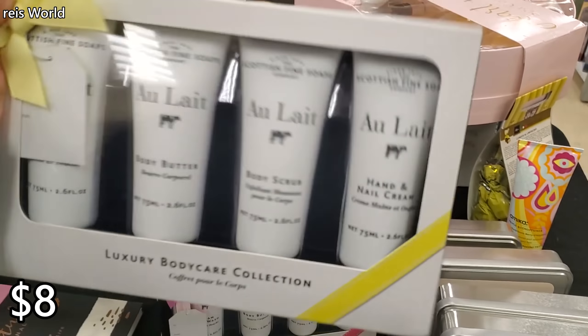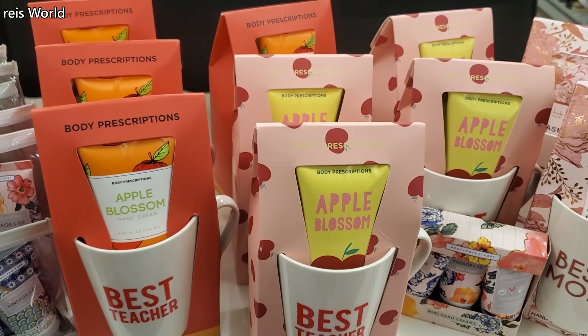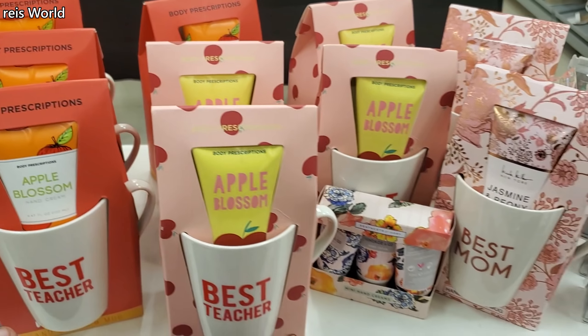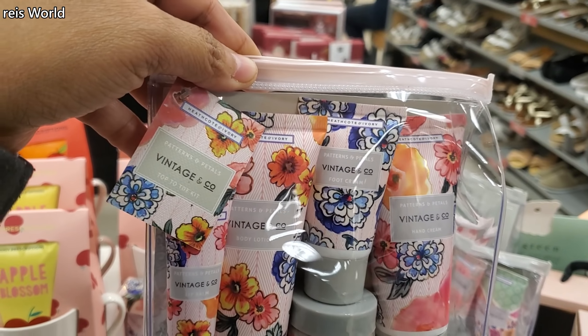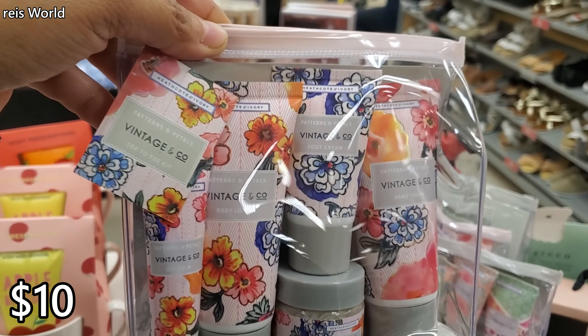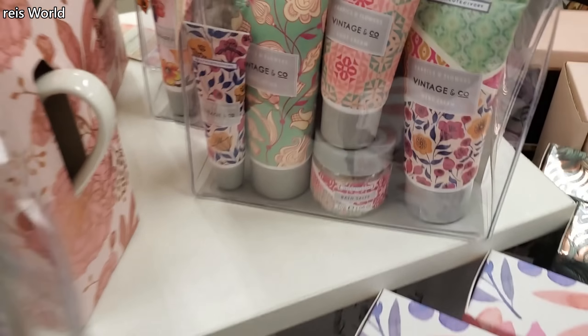Foot lotion, foot scrub — $5. This brand again for $8 — Best Teacher, you get apple blossom hand cream. And these are $8. Best Mom for $10 — you get hand cream, foot cream, body lotion, lip balm, and a bath salt. There's tons to choose from in here.